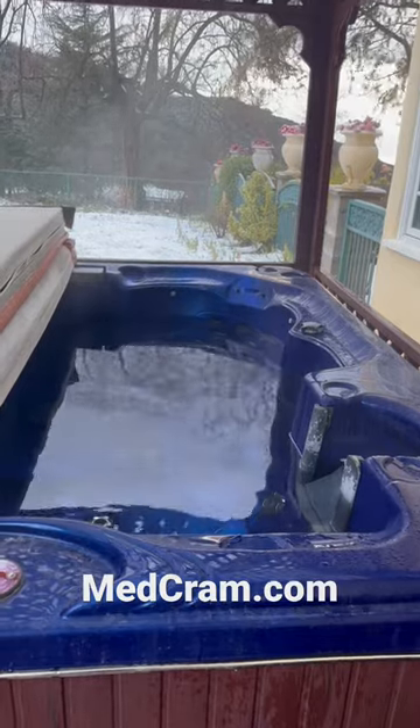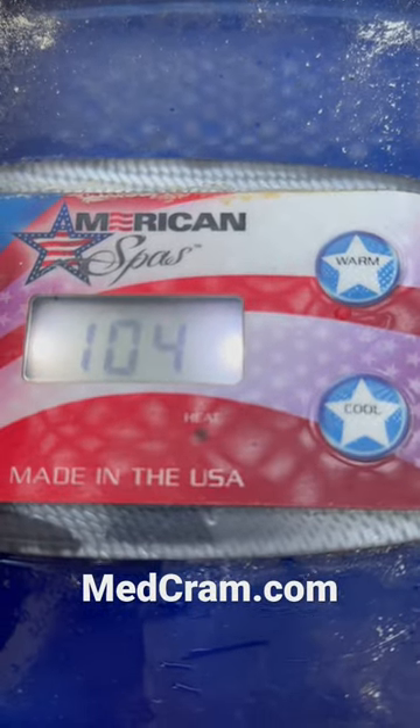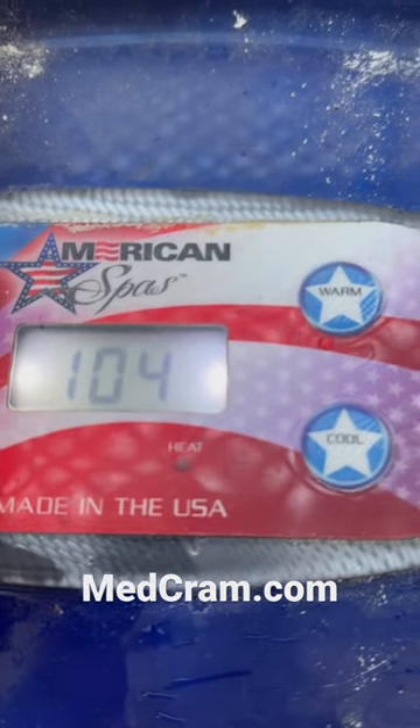So here's my hot tub outside on a real cold day. You can see the steam coming up, and you can see here that the temperature is set as high as it can go, which is about 104 degrees.